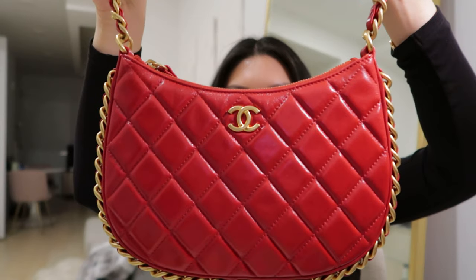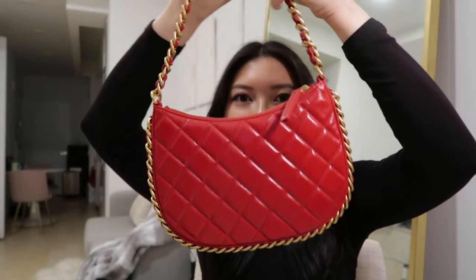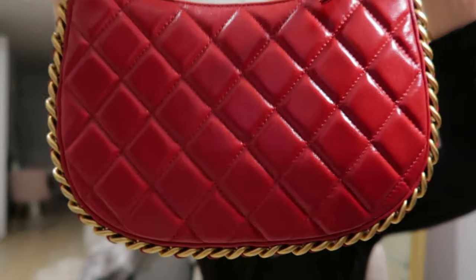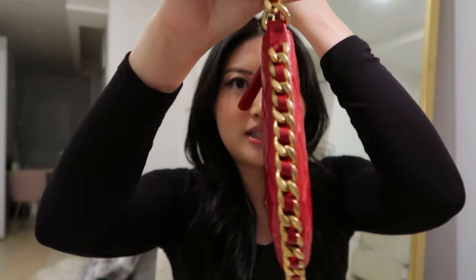So this bag is a Chanel hobo bag in the medium size. The leather is super shiny — it is smooth calfskin leather and it's just so pillowy and soft and cushiony. I love it. And it's super flat. There's this really thick chain that goes around it, but it's not too heavy. And it's surprising because it actually fits quite a lot of stuff in it.